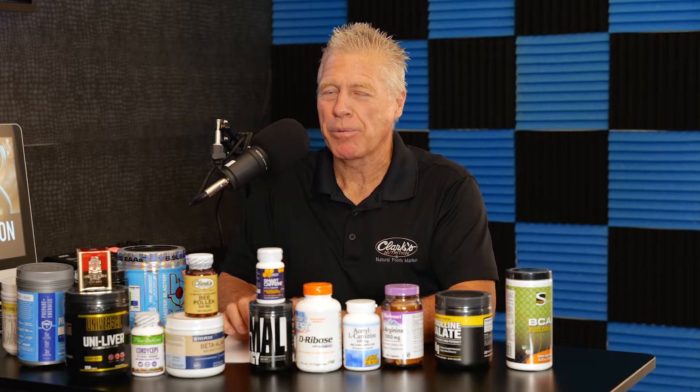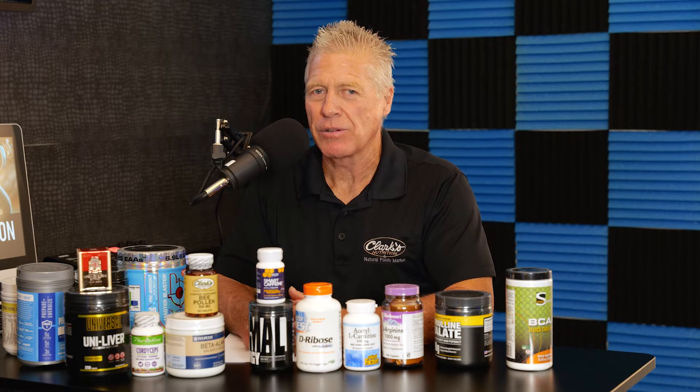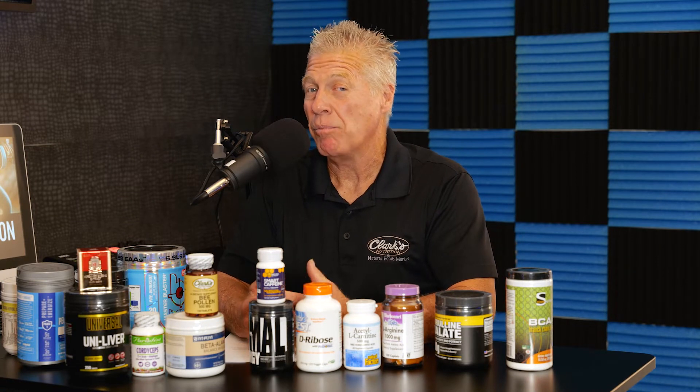Today's episode is about pre-workouts. I'm a fan of pre-workouts — I always have been. I think it's good to develop some ideas on pre-workout ingredients so you can make an informed decision. I brought a bunch of pre-workouts with me. One of the things you've noticed throughout the years is a lot of pre-workouts have morphed — they've changed a lot.